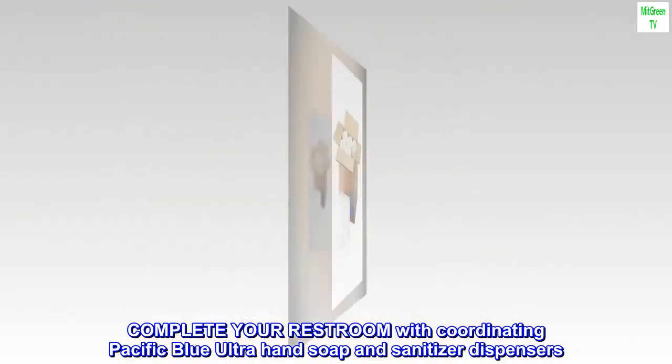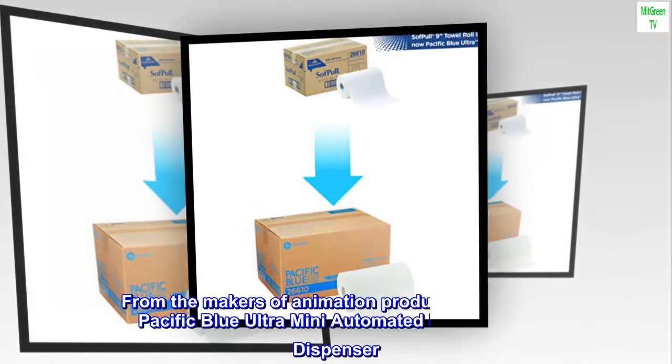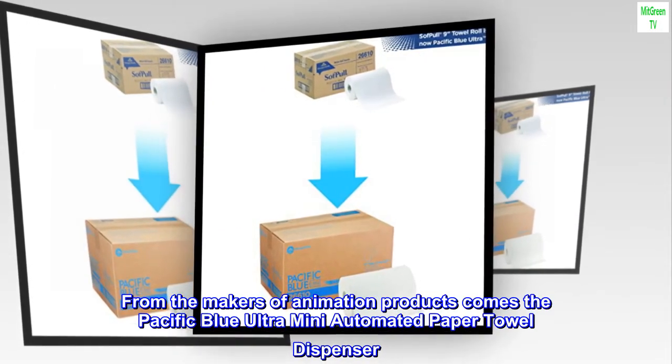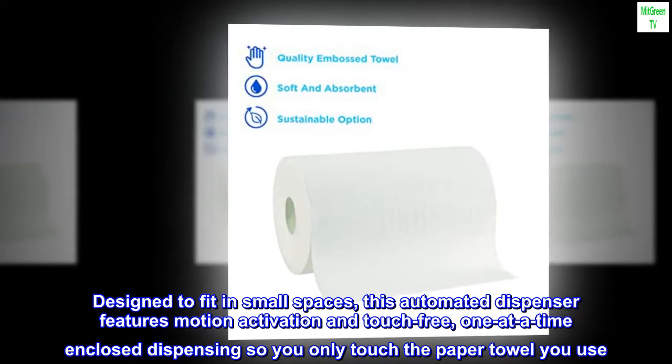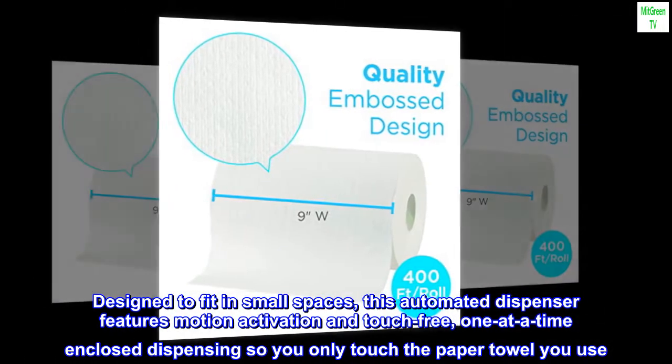Complete your restroom with coordinating Pacific Blue Ultra Hand Soap and Sanitizer Dispensers. From the makers of sanitation products comes the Pacific Blue Ultra Mini Automated Paper Towel Dispenser. Designed to fit in small spaces, this automated dispenser features motion activation and touch-free, one-at-a-time enclosed dispensing so you only touch the paper towel you use.